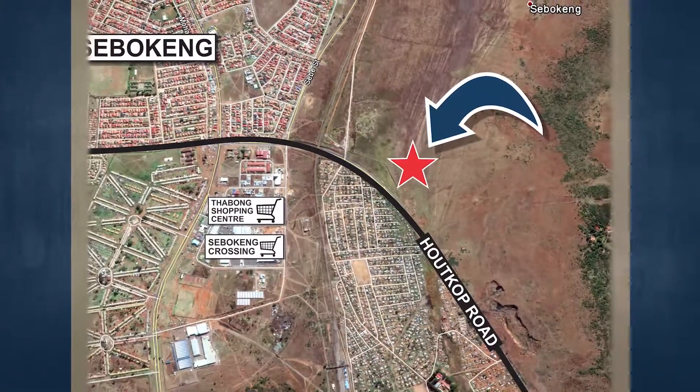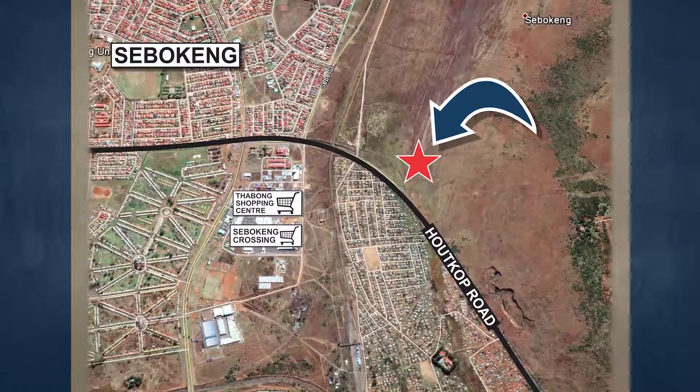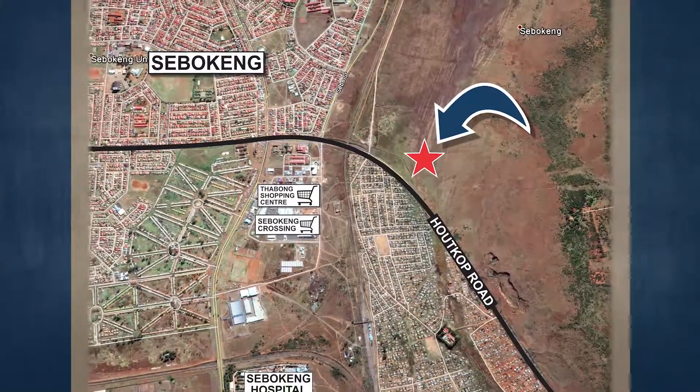This property will be auctioned off on Wednesday the 24th of July at 12 noon at Summer Place in Hyde Park.